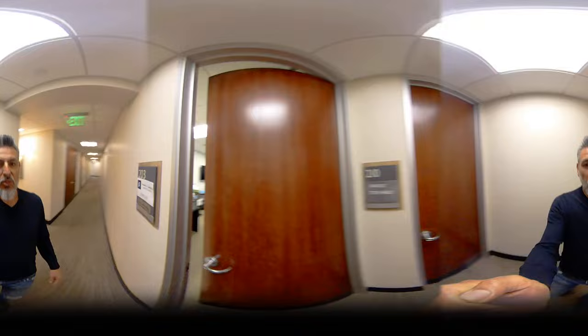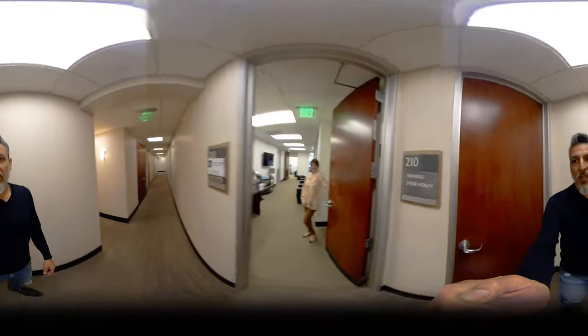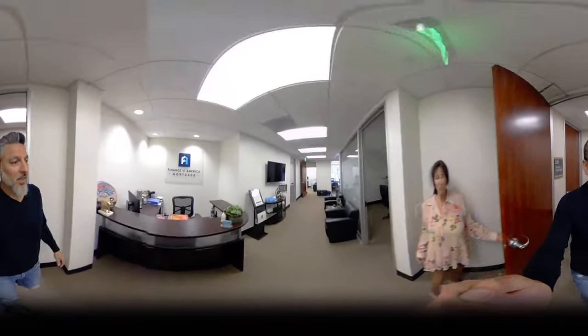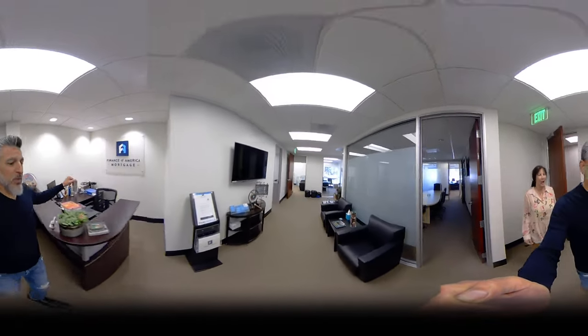So here we are, Suite 203. We've got our lovely thing, and then there's Barbara — hello Barbara, say hi! We've got our reception area, which is currently occupied by our LL Bruce, and we move right in here.